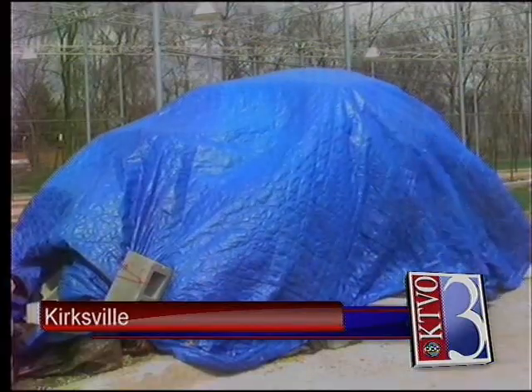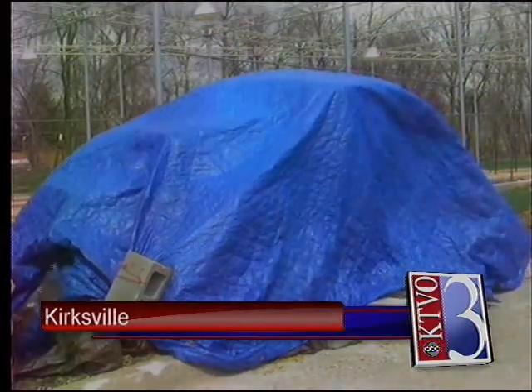Your best bet is to cover any valued vegetation with a tarp or blanket. An even better bet is to bring the plants inside if possible.